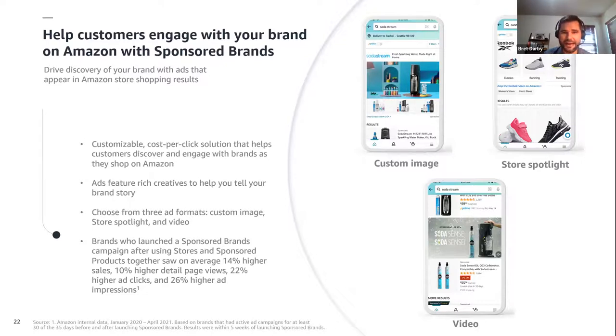Sponsored brand ads can be used to drive awareness and consideration, but they can also be used as a conversion-focused campaign when using sponsored brand video. Let's do a quick deep dive into some best practices around sponsored brand video and help you be best prepared for Q4.